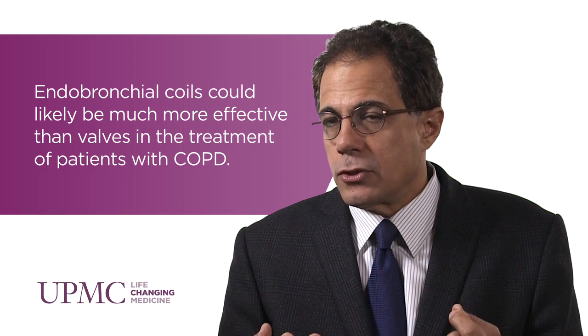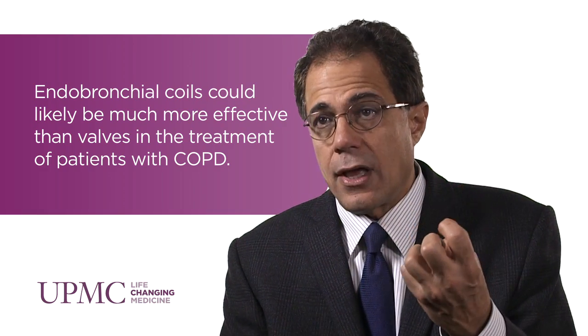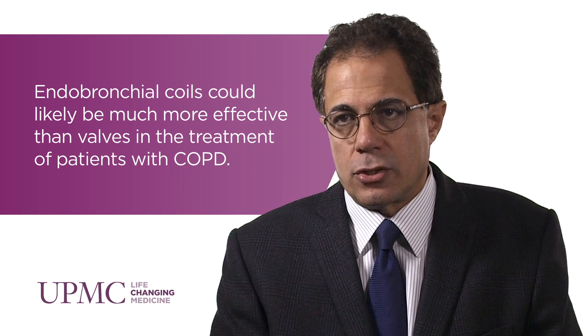The advantage of this is, A, it is not affected by incomplete fissures because collateral flow into that lobe is not going to re-expand that lung, which is compressed by these coils. And B, we're able to treat patients with more homogeneous disease. It doesn't require the heterogeneity that the valves or even surgical volume reduction require.